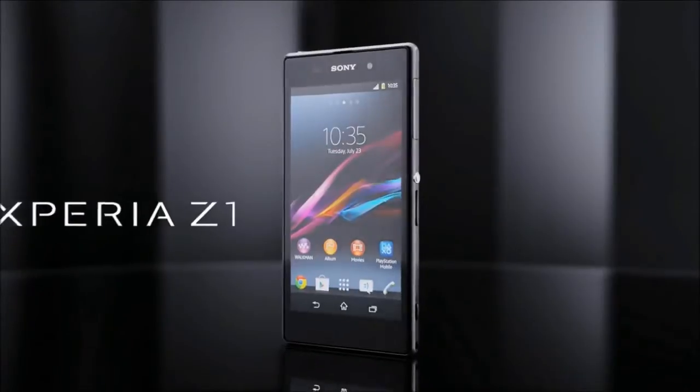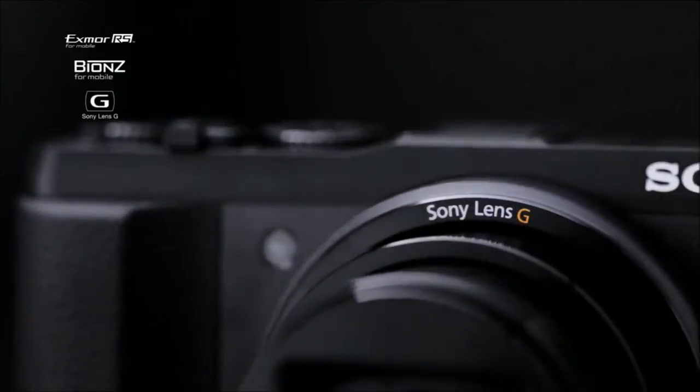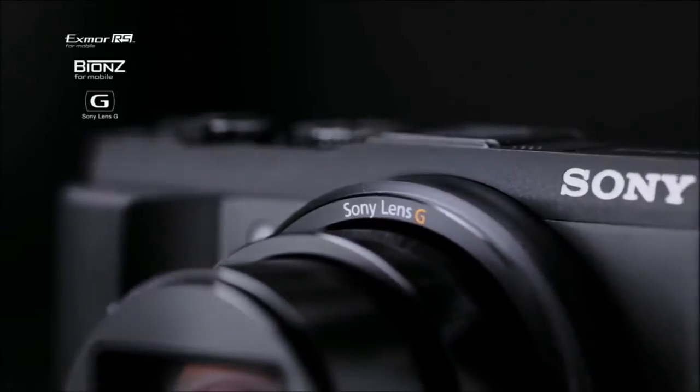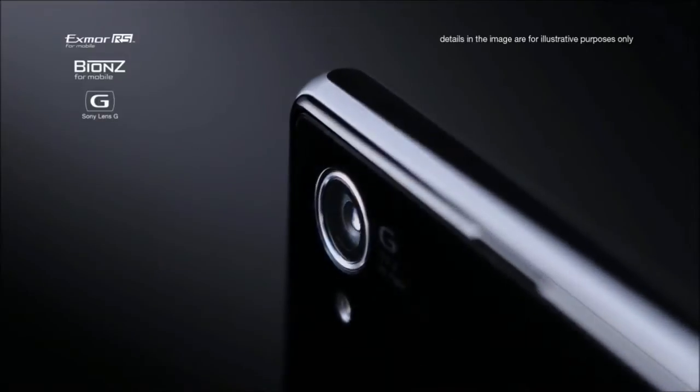Xperia Z1. It's revolutionary. The very same imaging technologies found in our compact digital cameras are, for the first time ever, engineered into a super-slim smartphone.